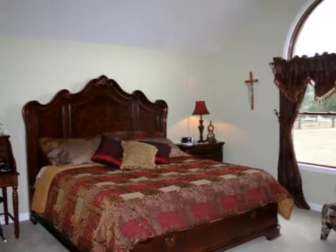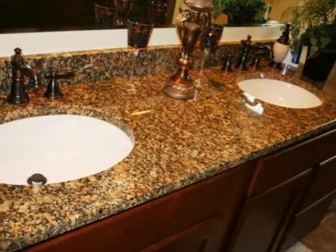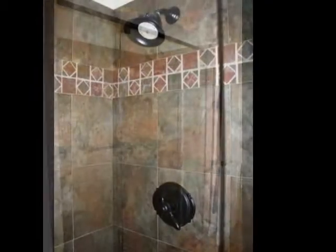Large master bedroom. The master bath also has high-end finishes — slate tile shower.